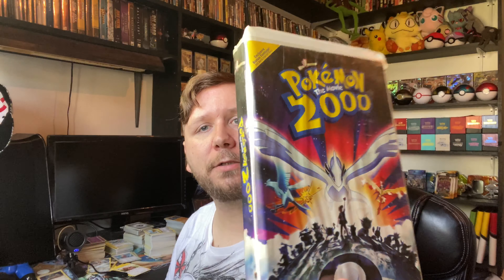We got Pokemon 2000 on VHS! The cover's looking a little warped, but we can probably fix that. The VHS itself looks like it's in good condition. So that's one right there.